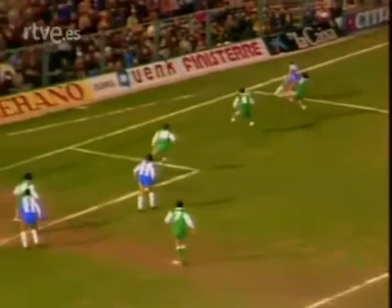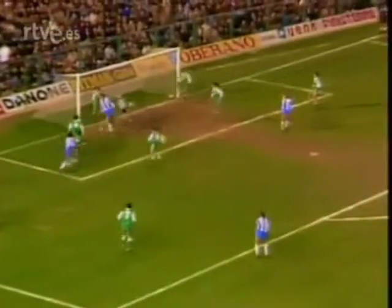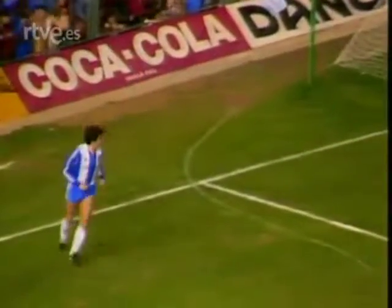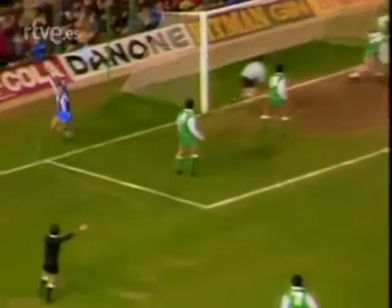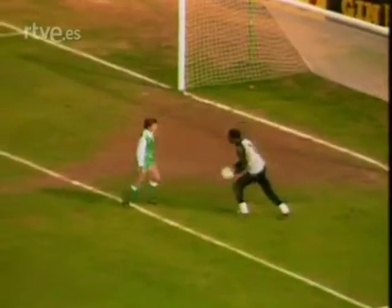Esperanzas que después de esta jugada de Soler, que desvía a córner muy bien Esnaola, se diluirían por parte del equipo bético. Aquí tienen el segundo gol, como consecuencia de un córner lanzado por Jiménez, con acierto da efecto al esférico. Y un bote entre Esnaola y Orejuela hace que el balón entre por la misma escuadra. Era el 2 a 1. Y el español ya encarrilaba el encuentro.